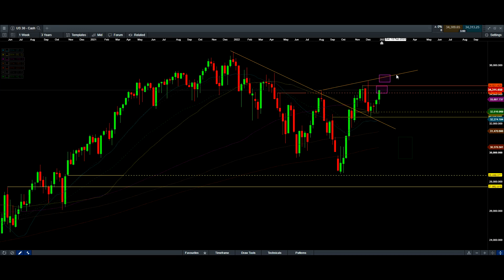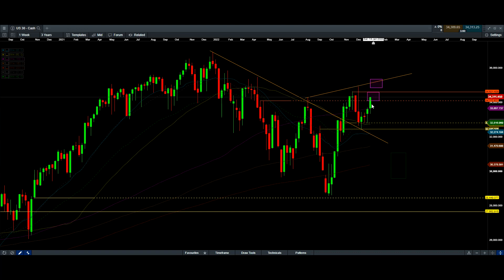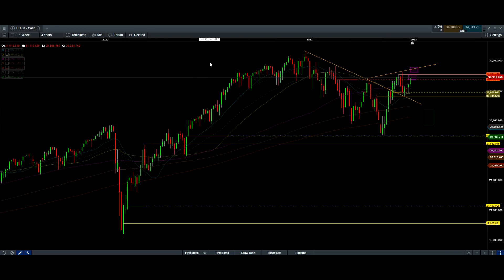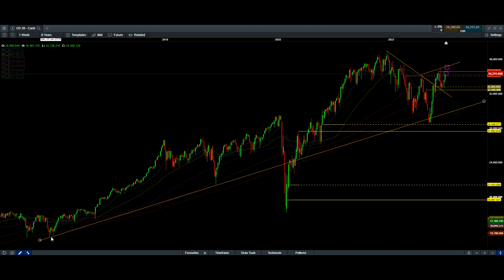Dow Jones weekly chart is very bullish, so any pullback would be a nice buying opportunity. I think Dow Jones is coming down to this area or even a lower low - this is my box but I can adjust it later. We should keep an eye on this, especially compared with the other indexes. I think we'll see a lower high and a higher low for Dow Jones, forming a wedging formation that will break out to the upside - probably in the second half of the year.